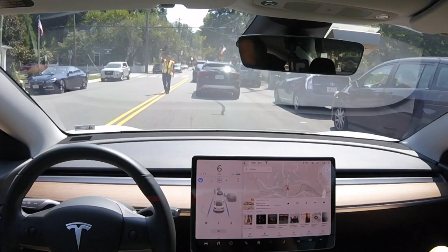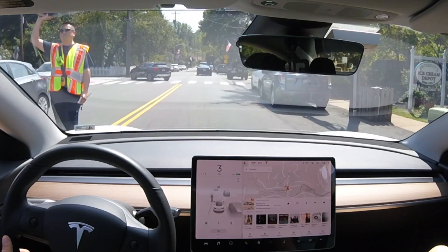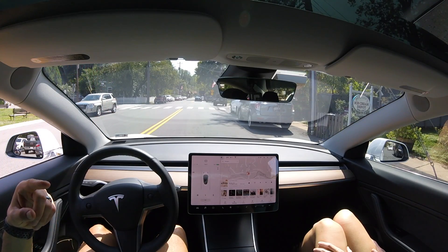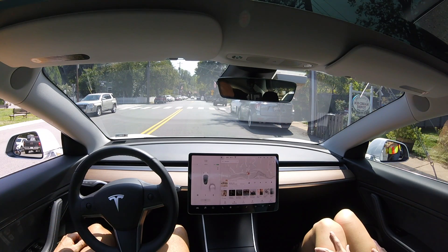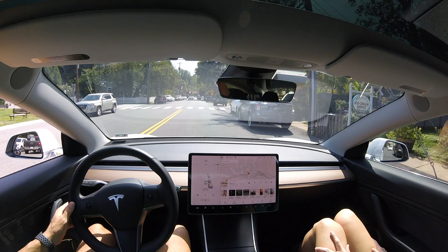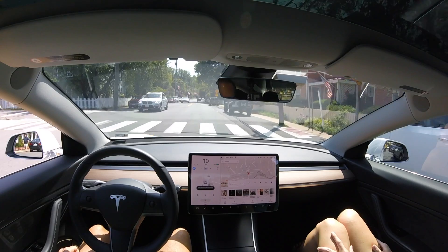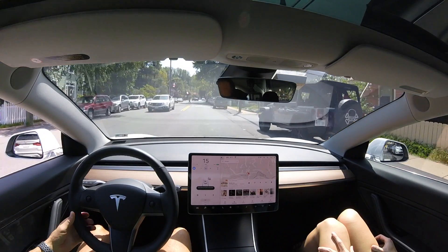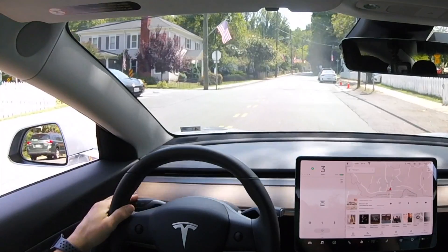The car was in autopilot there. We can see another person — firefighters doing some fundraising. The autopilot was able to see that person as well, even though I did disengage so we could throw some money in the bucket. We're going to re-engage autopilot here, but there is a stop sign coming up so we'll have to disengage again and make a left-hand turn.